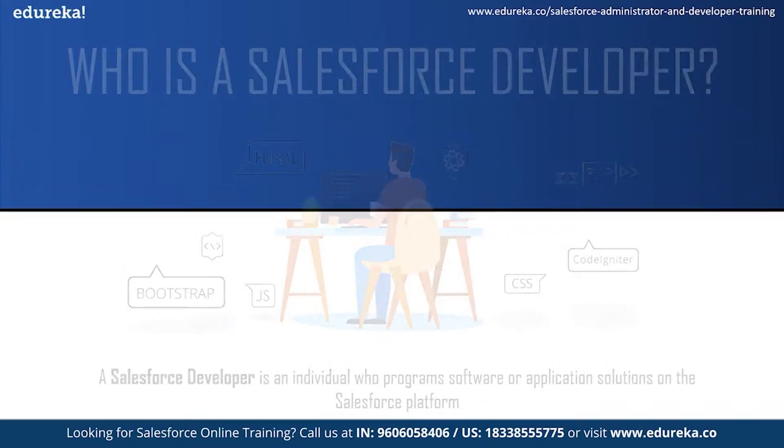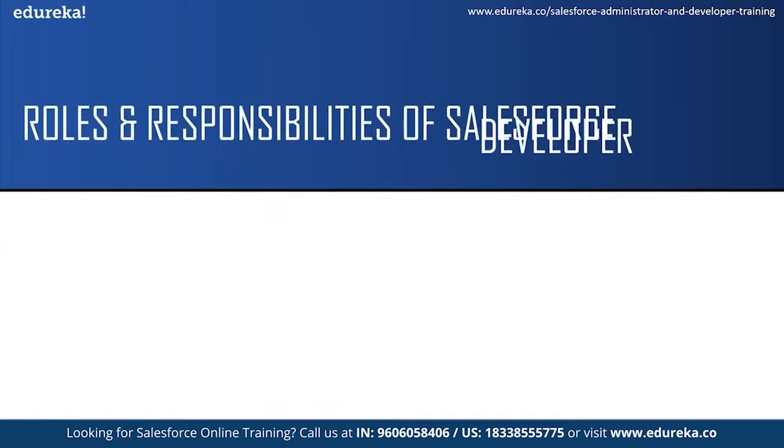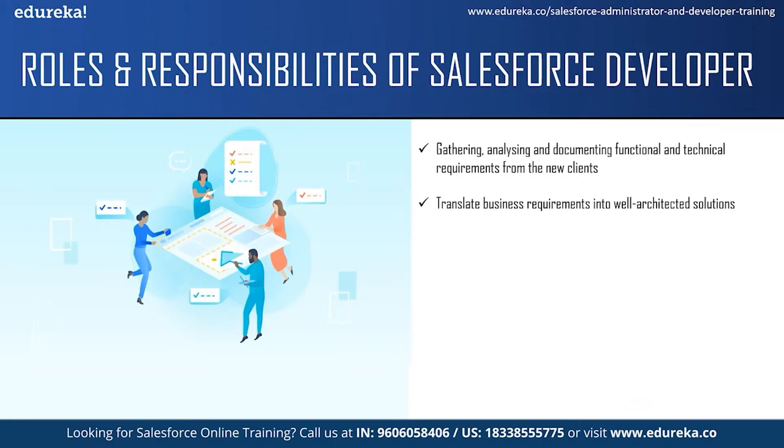Now let us see some of the roles and responsibilities of a Salesforce developer. The responsibility of a Salesforce developer does not just include programming. They also have to gather, analyze and document functional and technical requirements from new clients, and also solve production issues reported by old clients. The next responsibility is to translate business requirements into a well-architected solution that uses the best features of the Salesforce platform and products. One of the main responsibilities is to build Salesforce applications using Apex and Visualforce and also leverage the full capacity of the Salesforce platform.